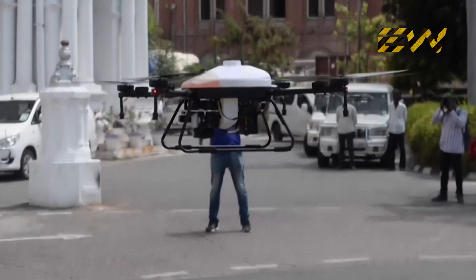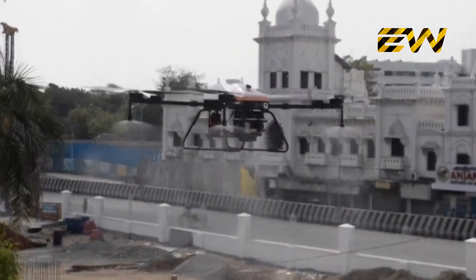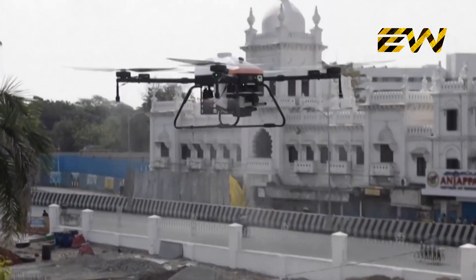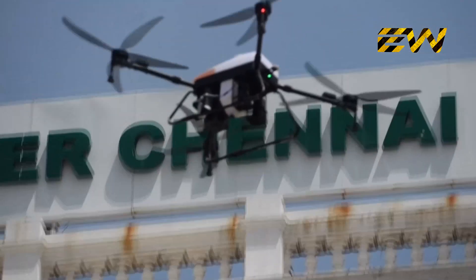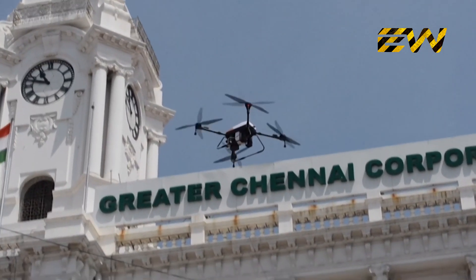The Chennai Corporation in India deployed a remote-controlled drone to spray disinfectant across the city. The drone is fitted with a container in which a disinfectant mixture is filled, then flown to spray the disinfectant from the air. One drone is capable of covering 50,000 square feet of area on a full load.